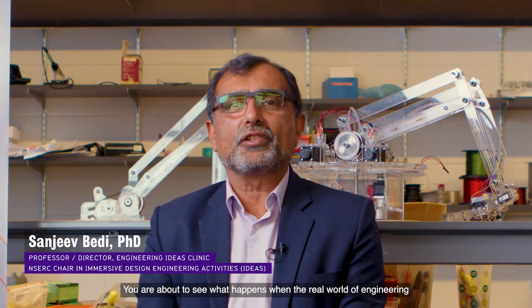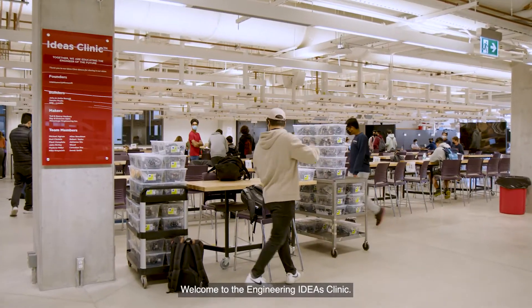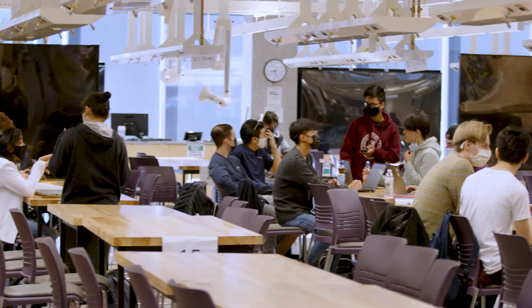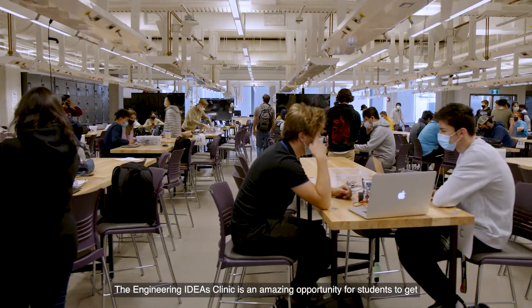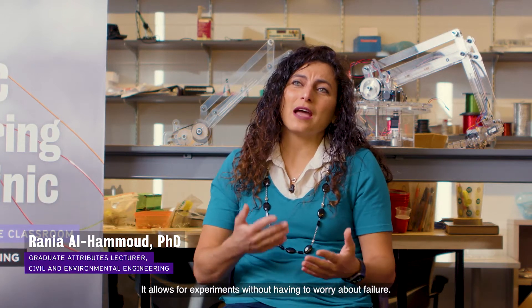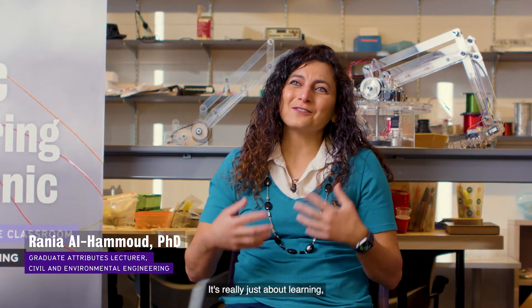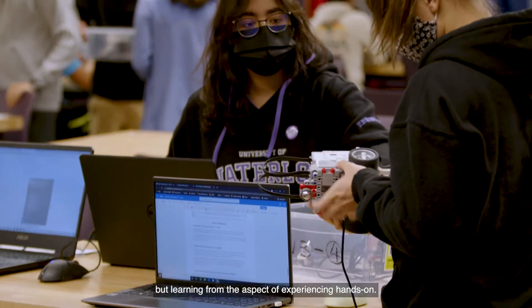You are about to see what happens when the real world of engineering enters the classroom. Welcome to the Engineering Ideas Clinic. The Engineering Ideas Clinic is an amazing opportunity for students to get hands-on experience and some design experience that's different — outside the education. It allows for experiments without having to worry about failure. It's really just about learning from the aspect of experiencing hands-on.